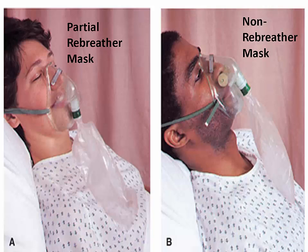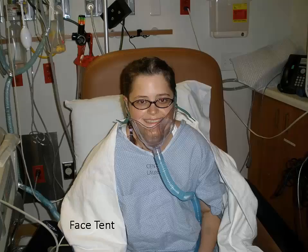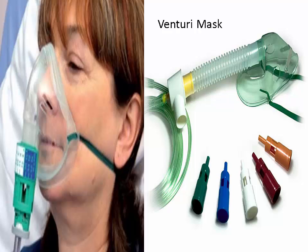Both partial rebreather and non-rebreather masks should be watched closely as they may require additional intervention such as CPAP, BiPAP, or intubation. A face tent, also known as a face shield, is better tolerated by children than a face mask and by people who feel claustrophobic. Up to 40 percent of oxygen can be delivered with 10 to 15 liters of oxygen flow.